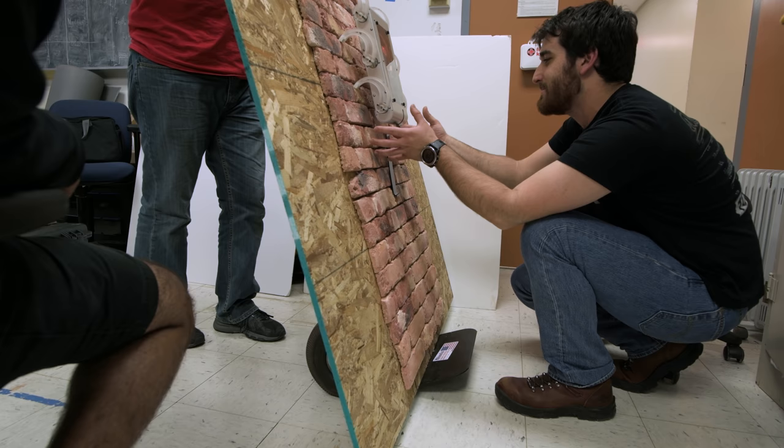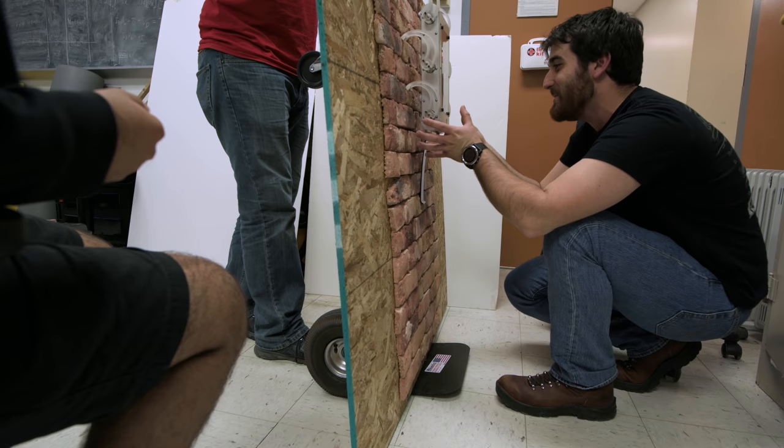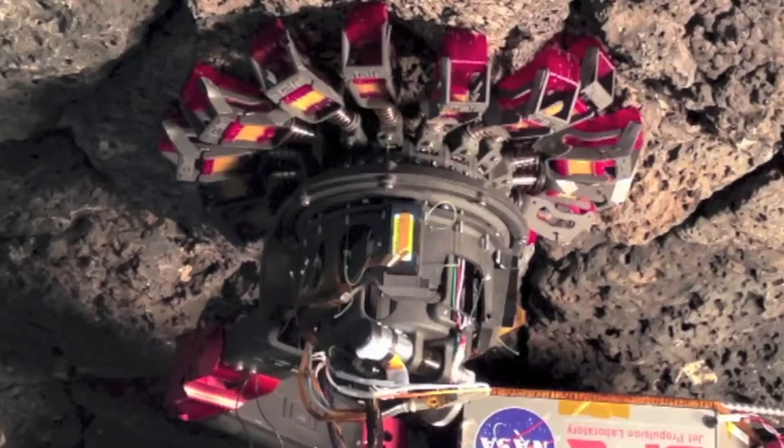Because there are so many hooks, at any given time a certain percentage can be disengaged and the robot will still not fall. That being said, we want to ensure maximum effectiveness where the load is shared across as many hooks as possible. To achieve this, the geometry and the compliance of each hook or spine is absolutely critical.